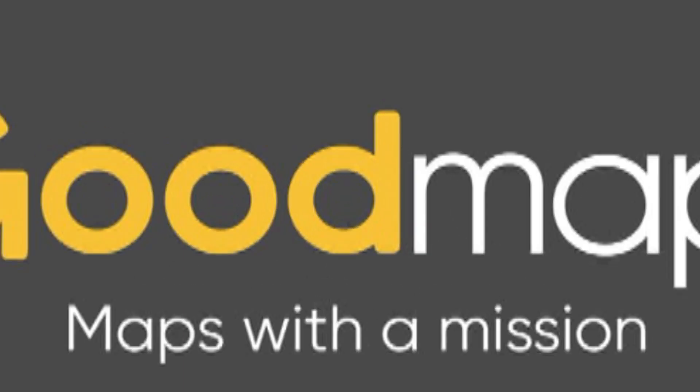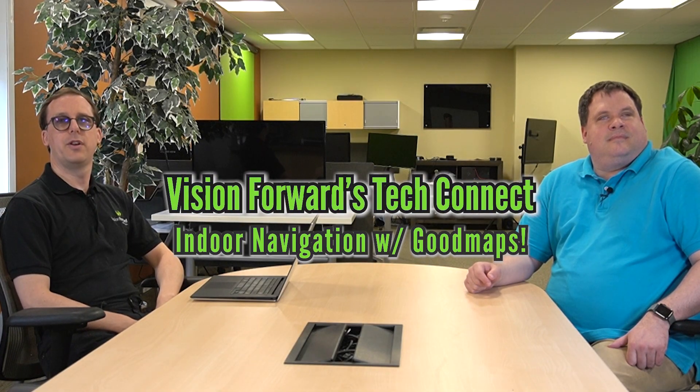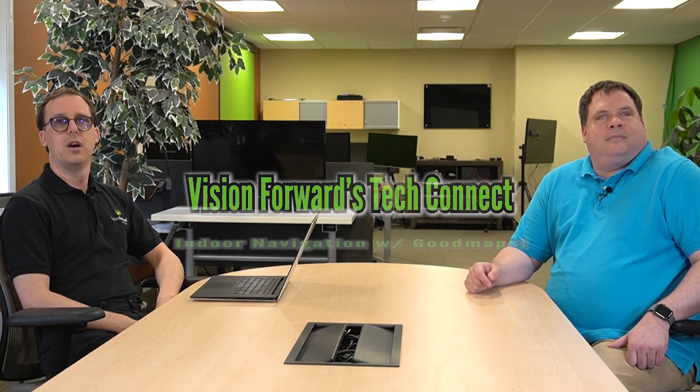There's got to be a better way. Hello everybody and welcome back to another Tech Connect video. In this video we are going to be talking about indoor navigation and specifically Good Maps.